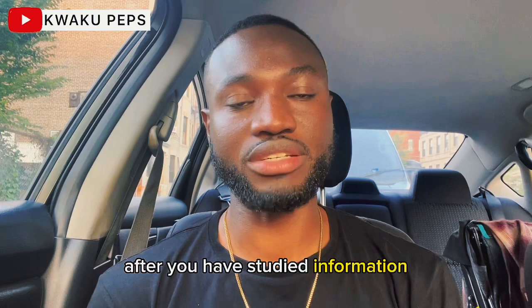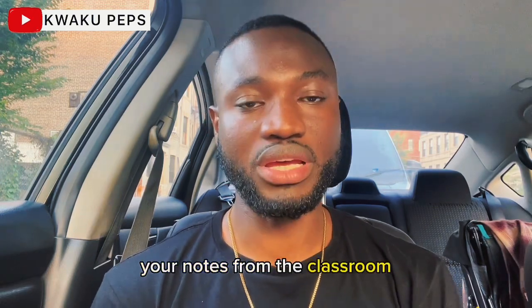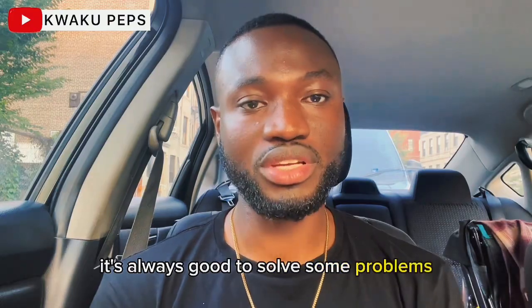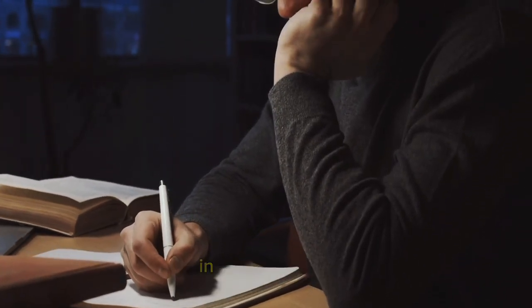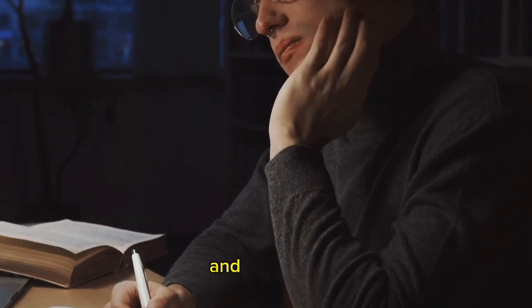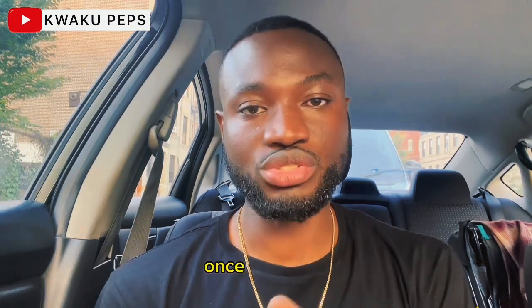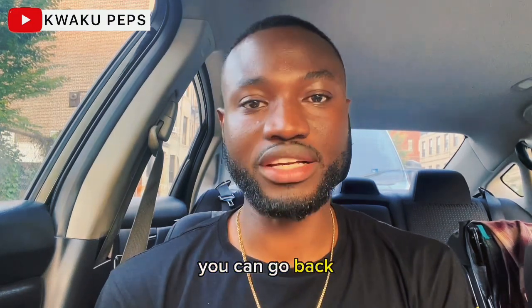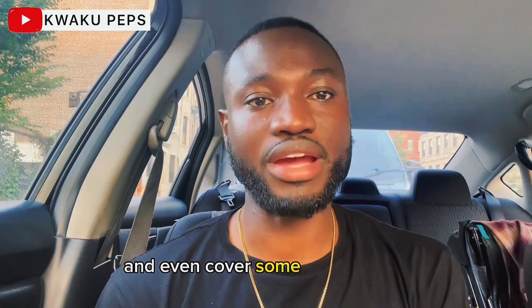Another concept is practicing with problems. After you have studied information by reading and going over your classroom notes, it's always good to solve some problems from the concepts. Questions at the end of every chapter in your textbook and problems found on the internet related to the subject matter are great resources. Once you solve the problems, you can go back and correct the mistakes you made. It helps reinforce the information and cover some of your gaps.